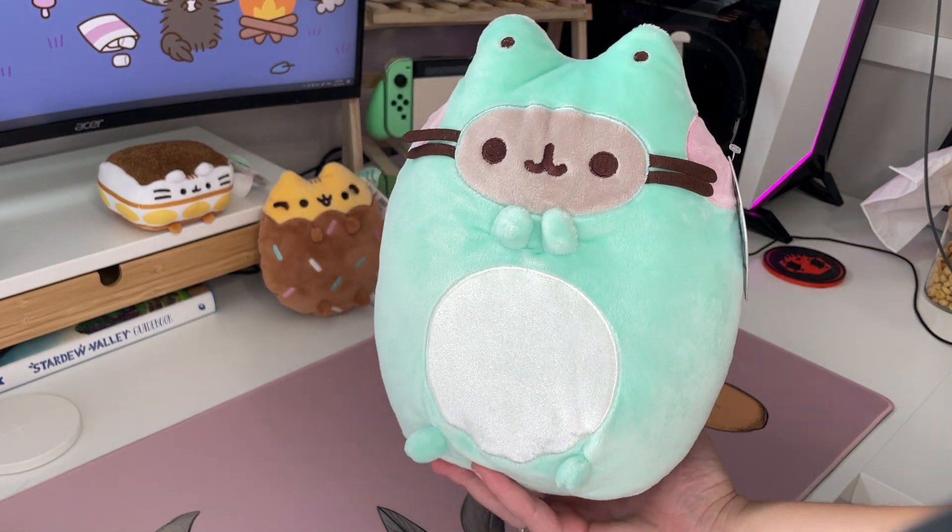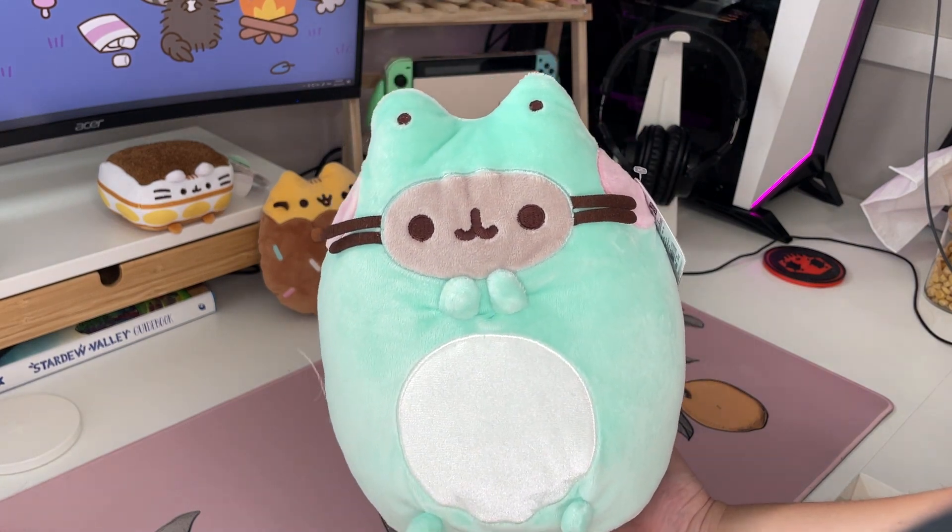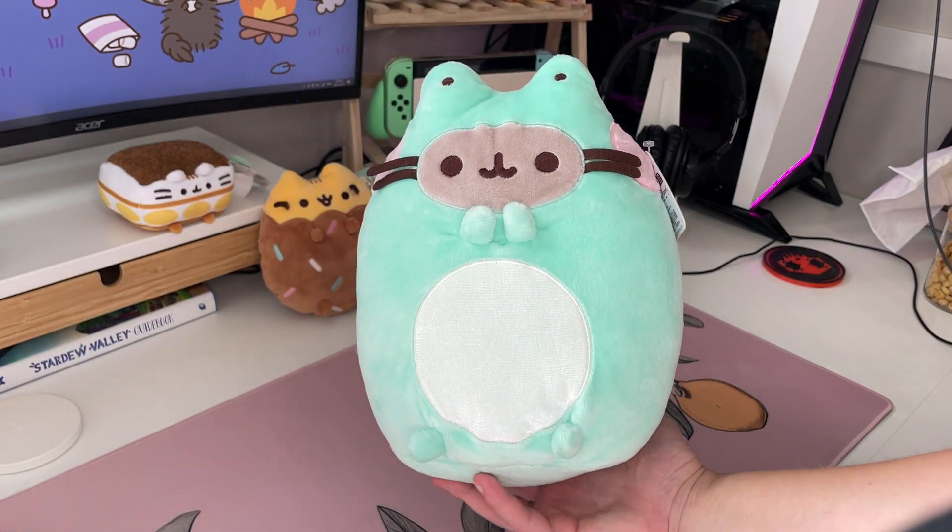So yeah, that's the Enchanted Frog Pusheen. She's really cute. I like her color and I love her little hand position — she looks so adorable.